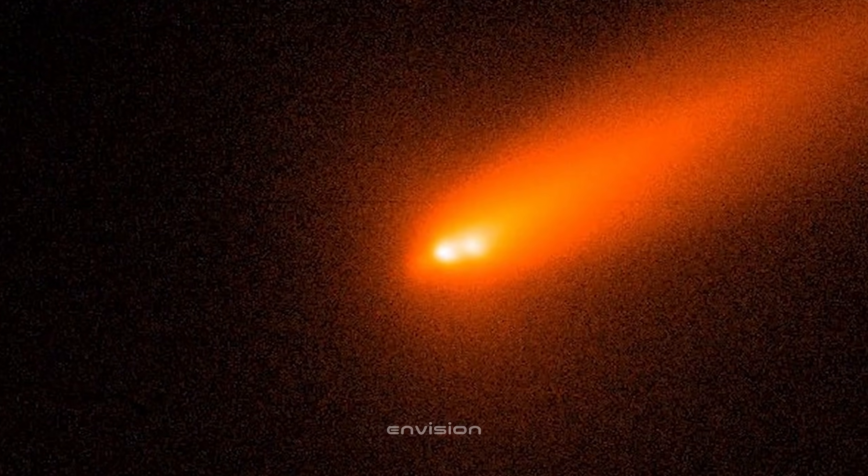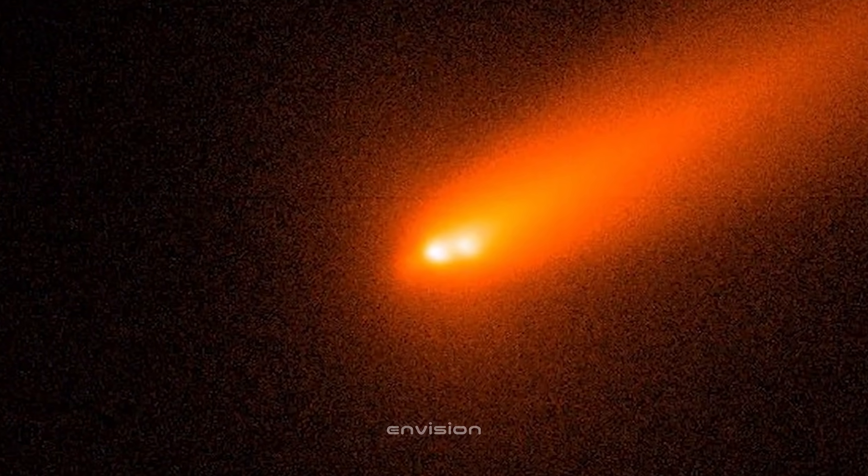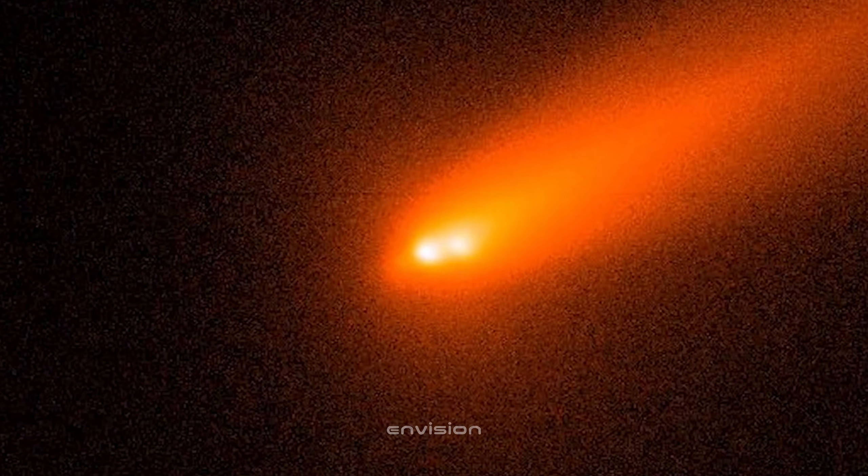The shape of that coma isn't perfectly round. There's a slight stretch toward the lower right, and that's the first hint that something directional is happening here. Even in the raw grayscale capture, the symmetry is slipping.